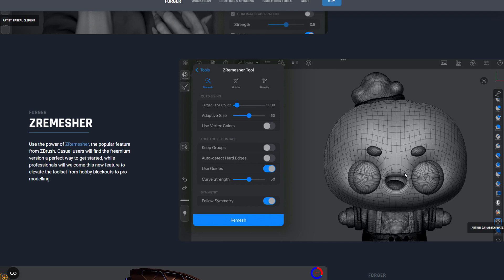And today we are seeing that this is coming full circle. At the 10th anniversary of ZBrush Summit, the folks at ZBrush, now owned by Maxon, made an announcement that ZBrush is finally coming to iPad.